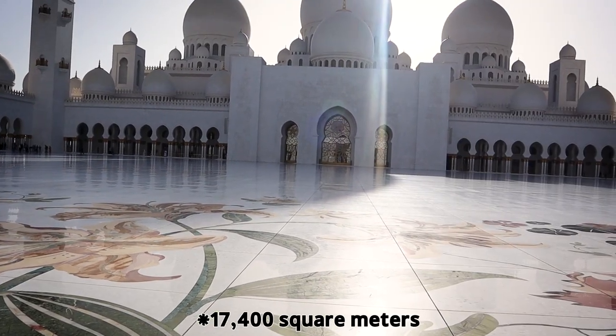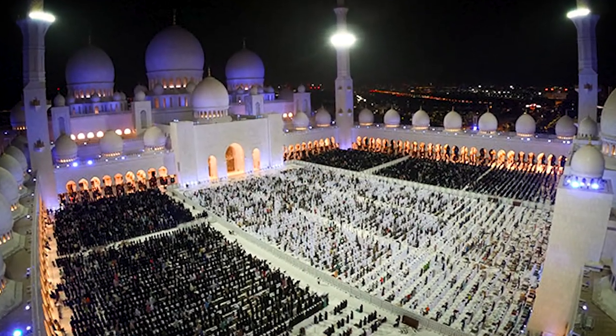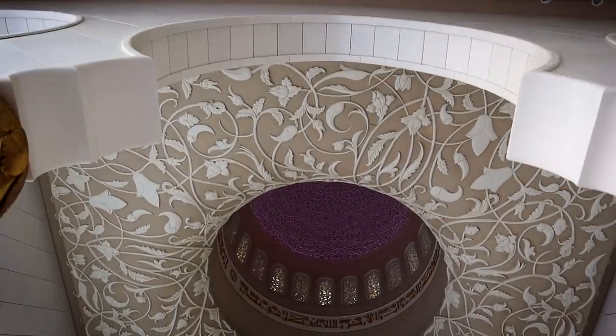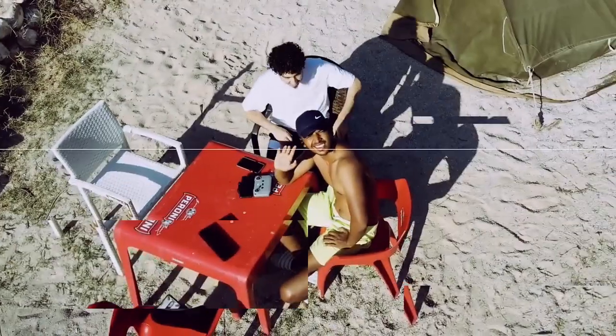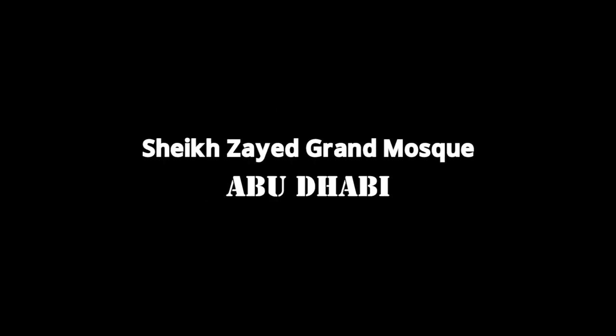The total square feet is 7,000 square meters and this total is 300,000 square meters. Namaste. Asalaamu Alaikum guys, welcome back to another vlog. I'm going to Abu Dhabi and I'm going to see Sheikh Zayed and I'm going to do the city tour.